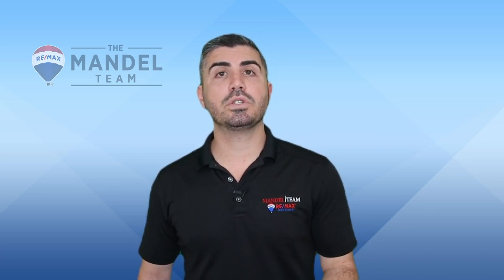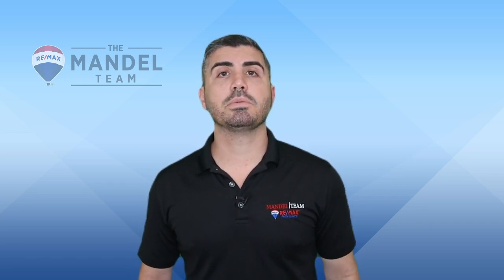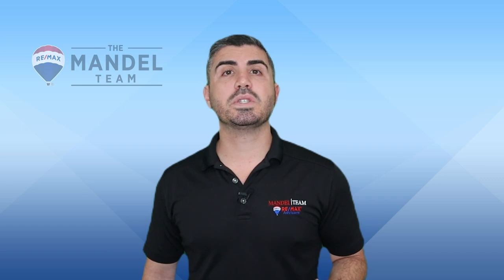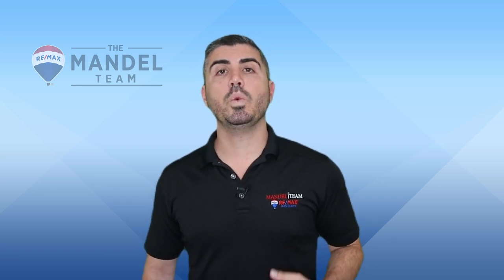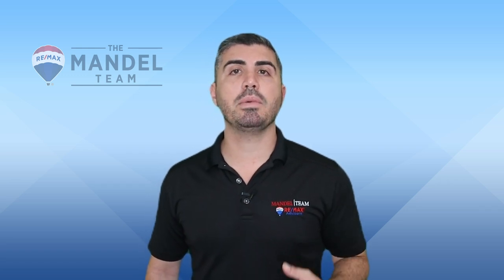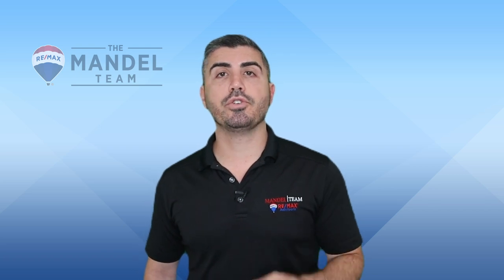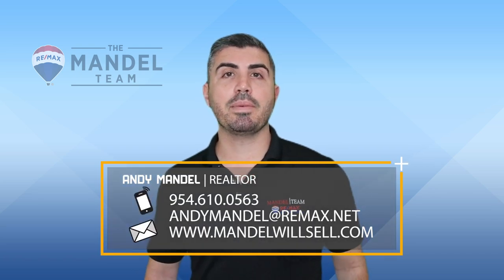If I'm personally buying into an association, I would want to know if there were any major assessments coming down the pipe and if the building was in safe condition. If you're thinking about buying a condo in South Florida, we'd love to be your realtor of choice. We have a team of 20-plus full-time experienced agents that are well versed in the new condo laws to make sure you're fully protected. Call, text, or email us to get started.